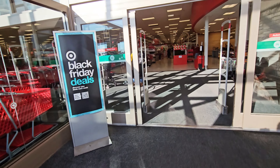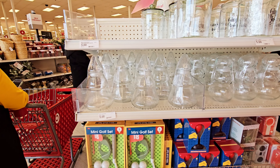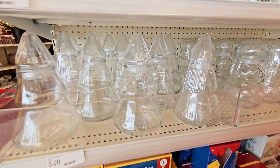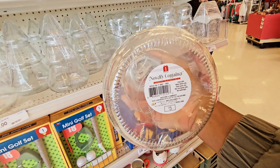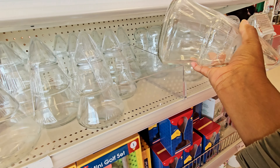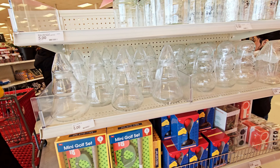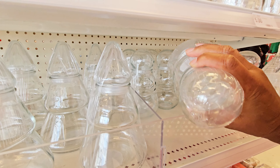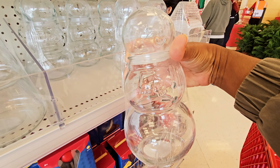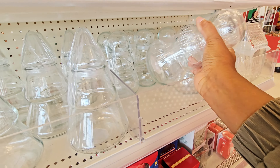Let's go into Target. They have these glass containers shaped like Christmas trees. This is five dollars. And they have the one shaped like a snowman. That is so cute. So those are five dollars.